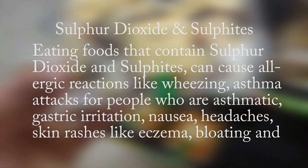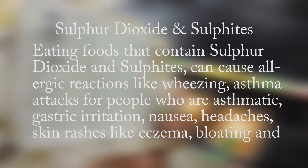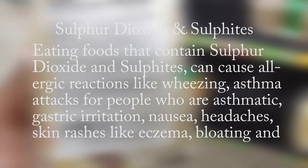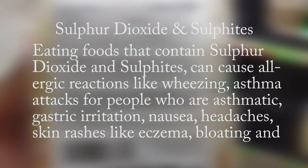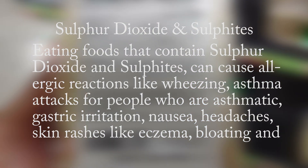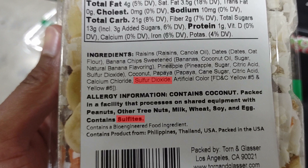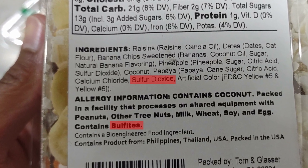Many fruits and vegetables have naturally occurring sulfites. So are sulfur dioxide and sulfites safe to eat? Eating foods that contain sulfur dioxide and sulfites can cause allergic reactions like wheezing, asthma attacks for people who are asthmatic, gastric irritation, nausea, headaches, skin rashes like eczema, bloating, and swelling. So no, eating foods that contain sulfur dioxide or sulfites isn't going to be good for your health.